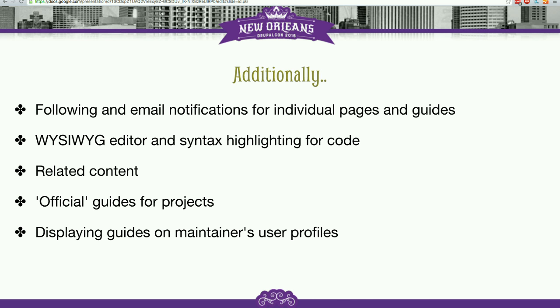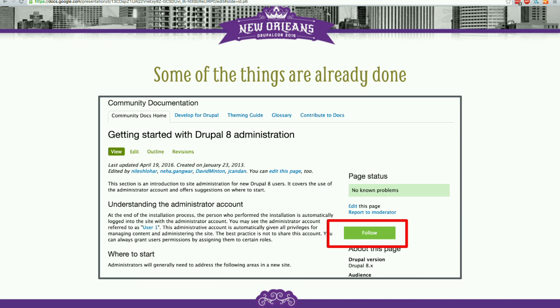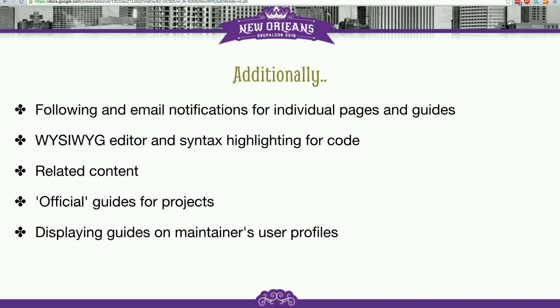For pages, that's already there — you can follow current pages and you will be able to follow individual documentation pages. What we want to do is let people follow the guide. Then you will receive notifications for new pages inside of the guide, for all the edits, for all the pages, for comments. Obviously we'll make it so you can select what you want to receive.